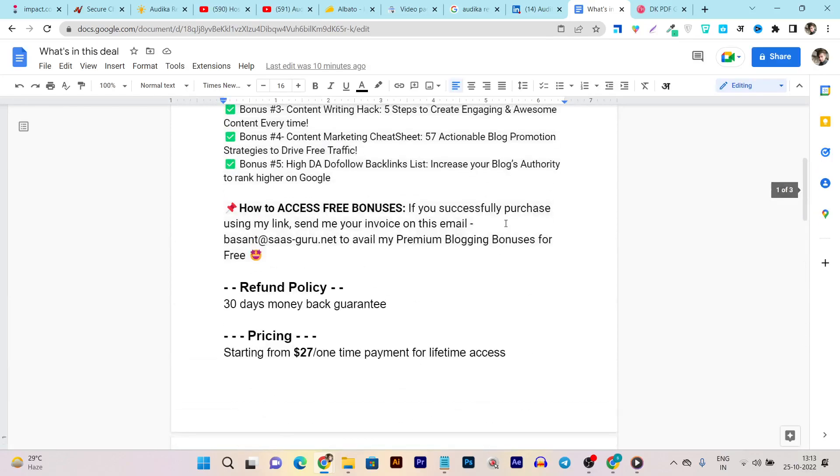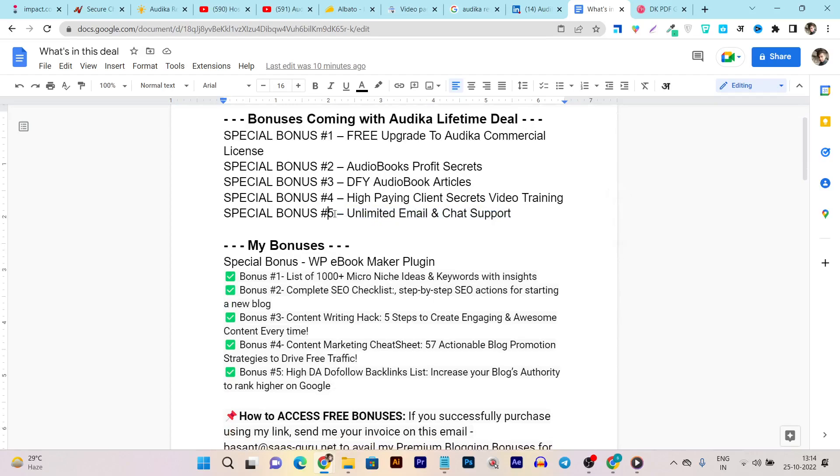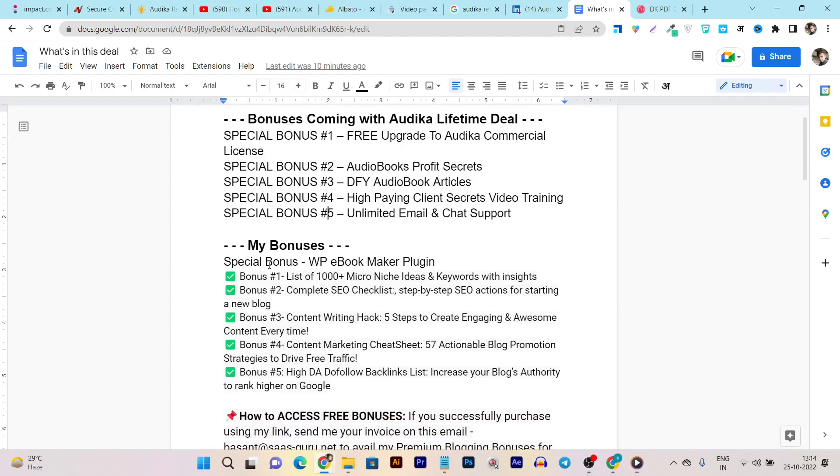These are the things you're going to get: first, a free upgrade to Audica commercial, enabling you to offer freelancing and agency services. You also get audiobook profit secrets, DFY audiobook articles, high-paying client secrets, video training from Audica itself, and unlimited email and chat support.